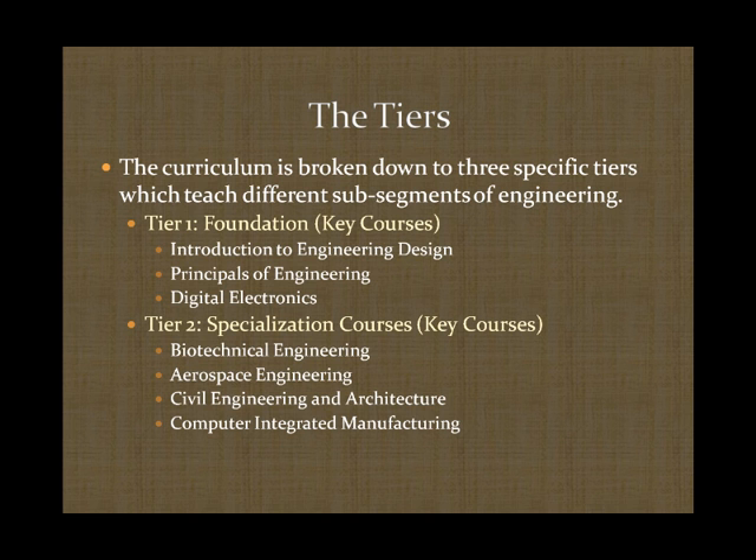Let's look at some of the breakdown of the curriculum, known as the tiers. The curriculum is broken down into three tiers. The first is a foundation in engineering, where students are exposed to classes including an introduction to engineering, principles of engineering, and digital electronics. The second tier involves specialization courses which dig deeper into engineering, covering aerospace, biotechnical engineering, civil engineering and architecture, and computer-integrated manufacturing.